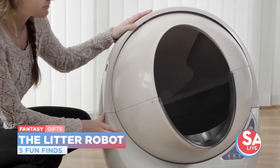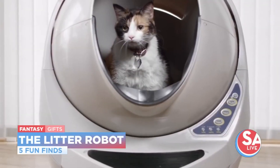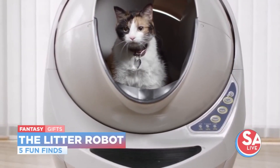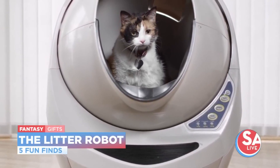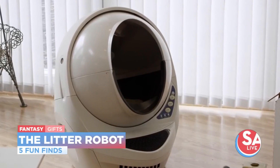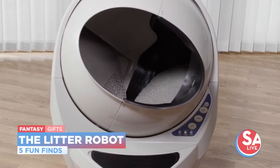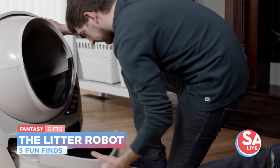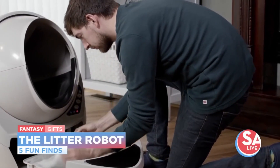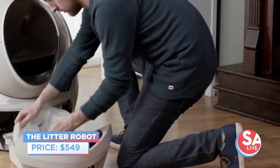For the cat lover in your family, we found the Litter Robot. It is a self-cleaning, odor-reducing, Wi-Fi-enabled litter box. How it works is, after every use, the litter box automatically deposits clumps of waste into a drawer below the unit for easy removal — you'll never have to scoop again. How much would you pay for that? I'll say $500. Close — $549.